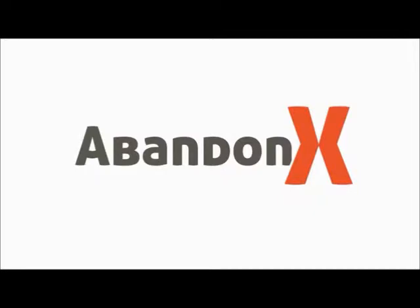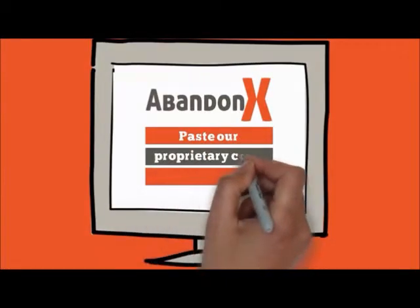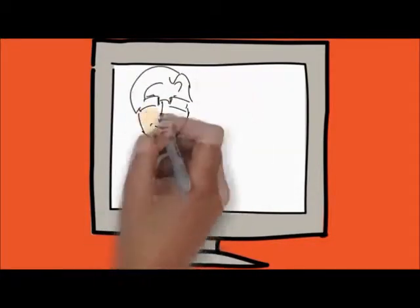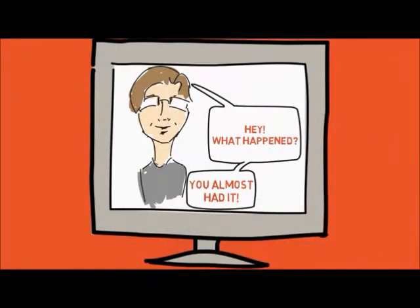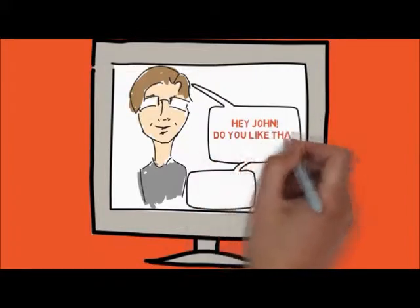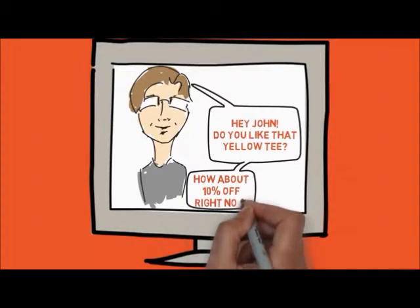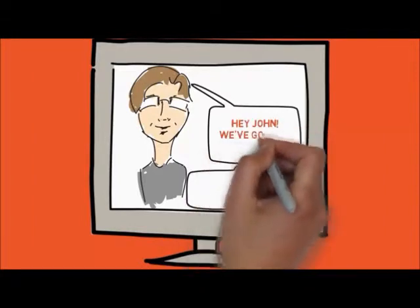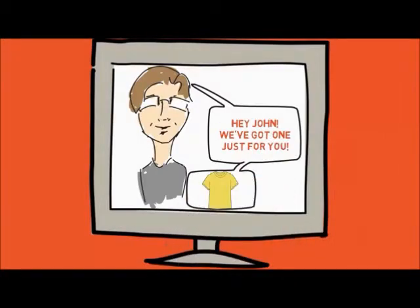Here's how it works with AbandonX. It just takes a couple of minutes to copy and paste a bit of proprietary code to your website. Then, when a shopper leaves your checkout page without buying, they'll get an email from you. Different emails can go out to different types of customers depending on what they were shopping for. You can send out a sequence of emails that makes perfect sense for your customer. You can personalize the messages, even remind them of what they had in their cart with titles and images.